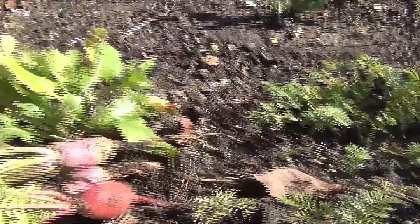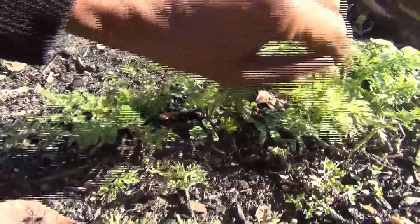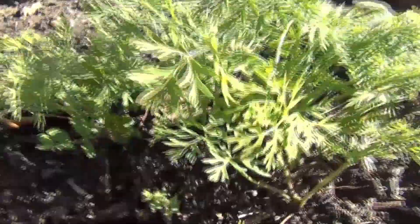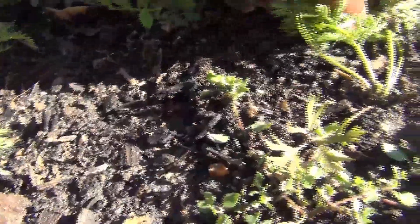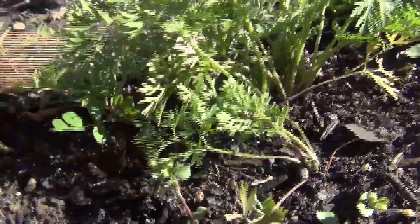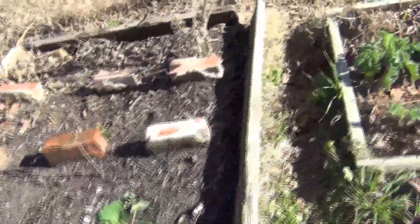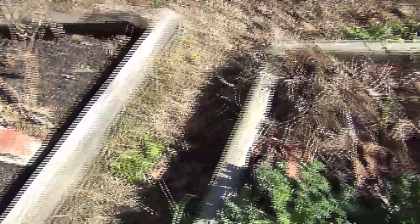We've got stuff to go on our salad! Look at these carrots over here — they're doing amazing. This is December, zone 7, Richmond, Virginia, and the carrots are doing amazing. I'm not gonna bother harvesting them yet, but I can see them down in there. Then we have our kale — I'm gonna harvest some of this today.